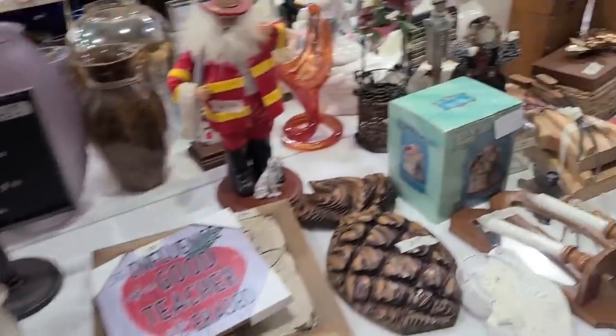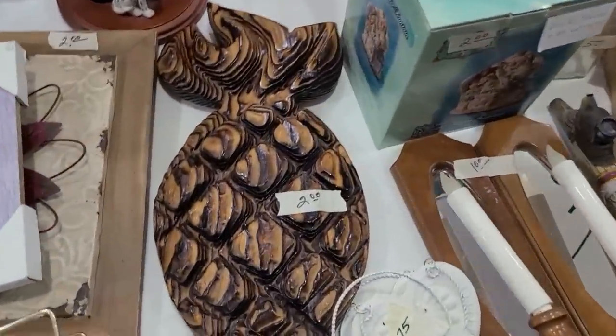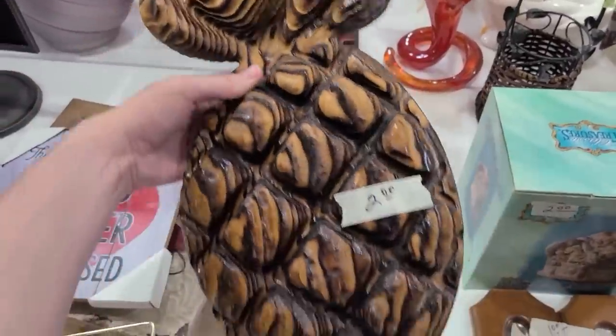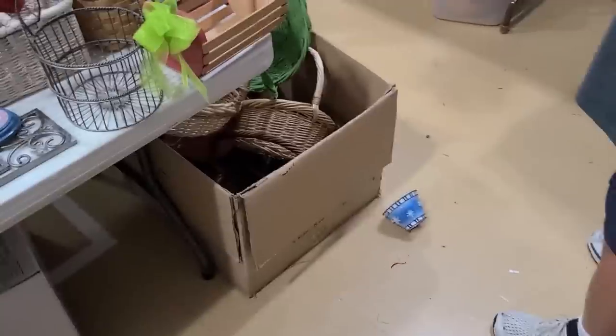Oh holy moly — I'm getting that! It's a pineapple sundae dish. Do you have a pineapple sundae? I did have a pineapple sundae. Oh no, a little lampshade too!